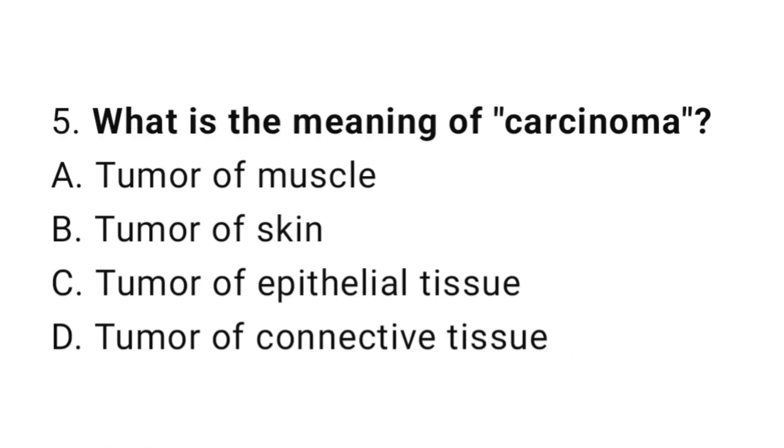Question number 5. What is the meaning of carcinoma? The correct answer is C. Tumor of epithelial tissue.